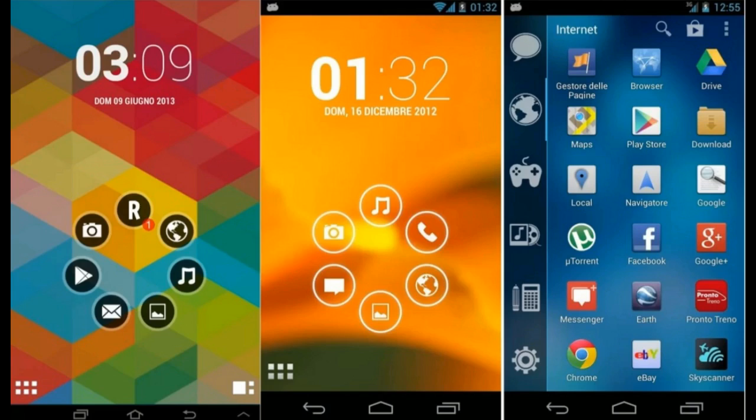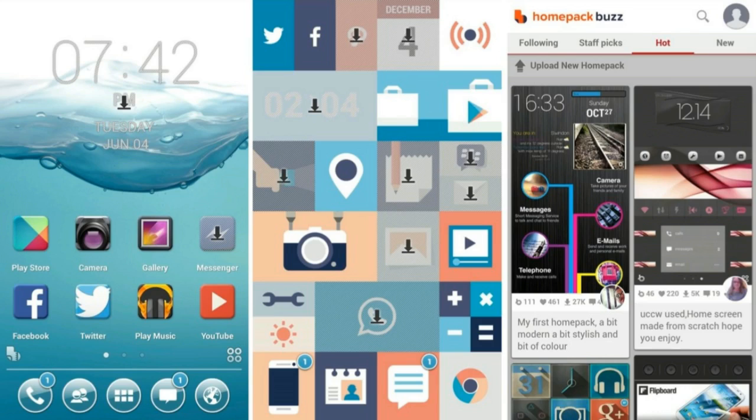Thankfully there's a solution. Smartphone makers aren't the only ones who can develop an interface for Android, and many third parties have unleashed their own creations onto Google Play, allowing you to download new launchers and replace whatever one your phone came with. A quick search for 'launcher' will turn up many, but some are better than others. Nova Launcher is among the best — it closely resembles stock Android but gives you powerful tools to further customize it, with free and paid versions. Another option, particularly if you want a launcher you can show off, is Next Launcher 3D, which uses a 3D effect to make icons pop out of the screen and has a robust feature set including custom themes and app icons. At £11.49 it's not cheap, but can you really put a price on the satisfaction of having the showiest launcher around?